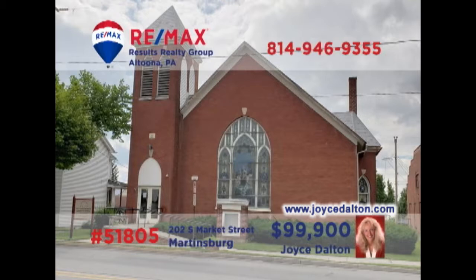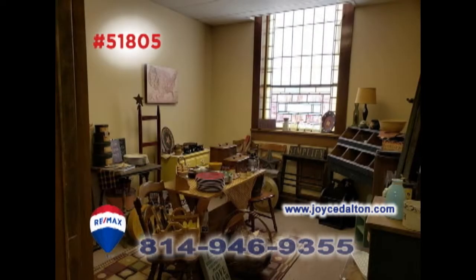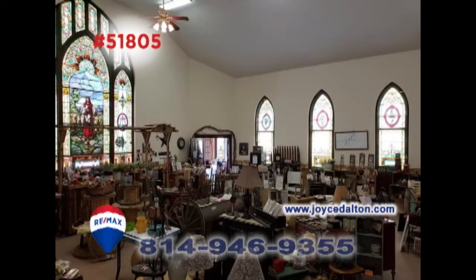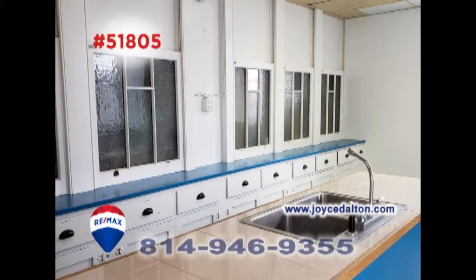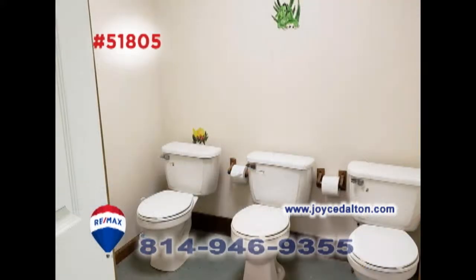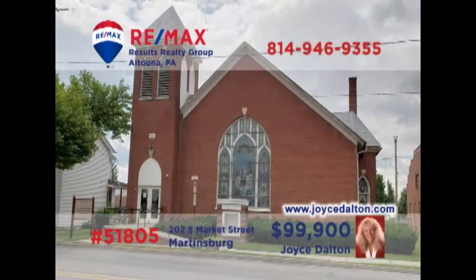Joyce Dalton, a member of the RE-MAX Hall of Fame, presents this unique investment opportunity in Martinsburg. Currently housing a retail business, this former church building offers large open spaces and beautiful features like stained glass windows. In addition to the storefront spaces, you'll find a lower level kitchen along with restrooms and additional spaces. Bring your ideas — you're only limited by your imagination here. Get all the details at JoyceDalton.com.